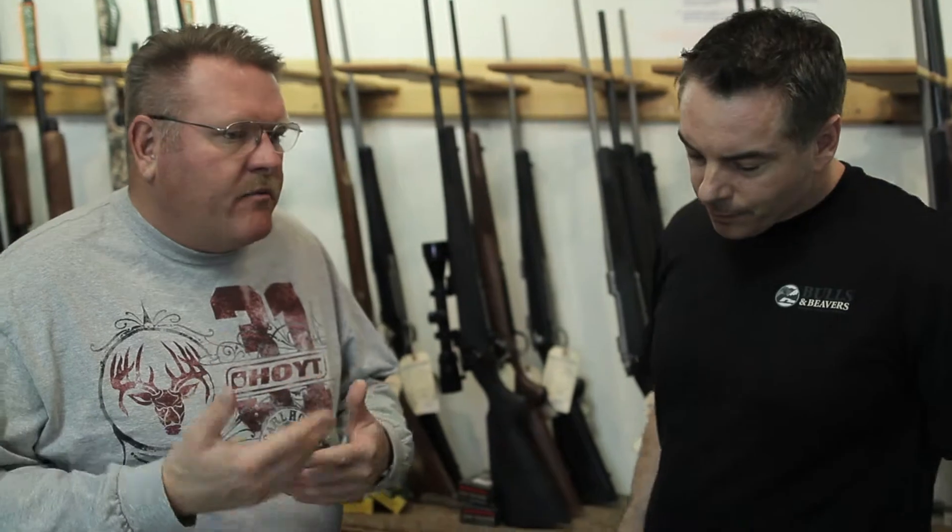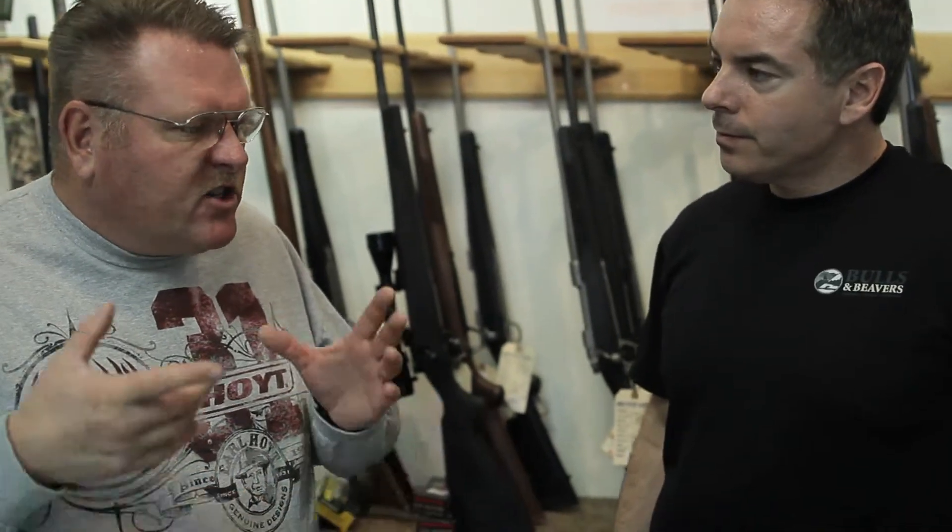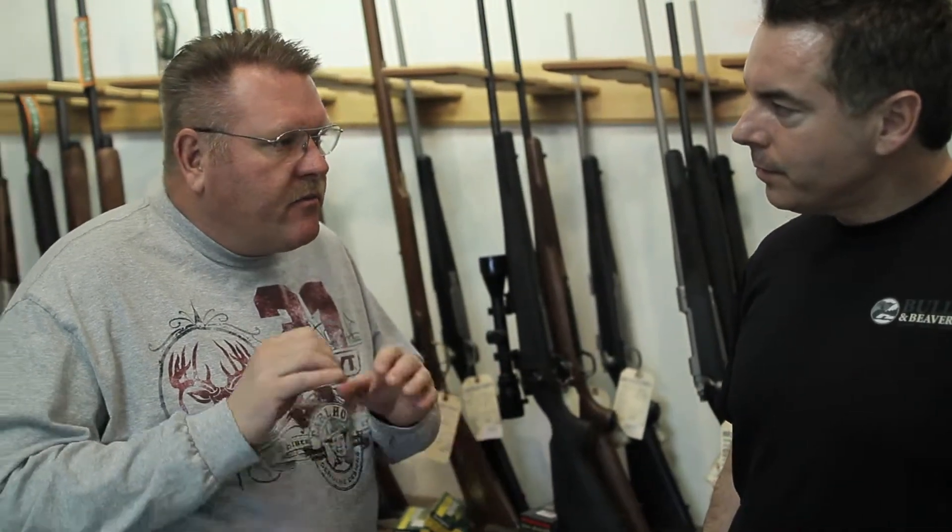We talk about knockdown power with guns. Most people don't really understand what knockdown power is. They think it's some huge gun you shoot somebody that picks them up like it does in the movies and throws them back. That's not knockdown power. Knockdown power is the ability of the bullet to expand to the maximum amount so that when it goes through an object, it cuts and tears vital organs.